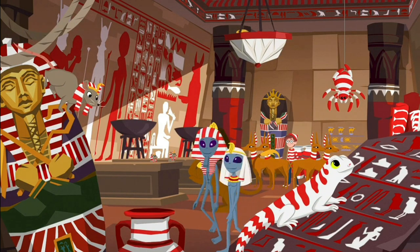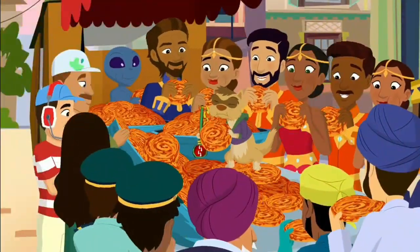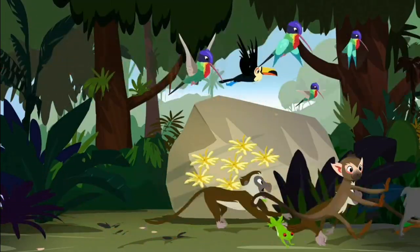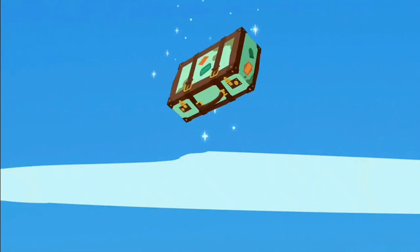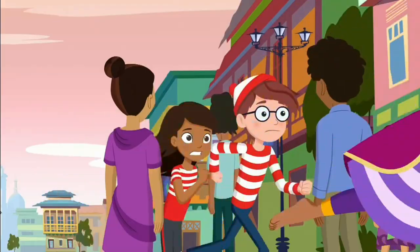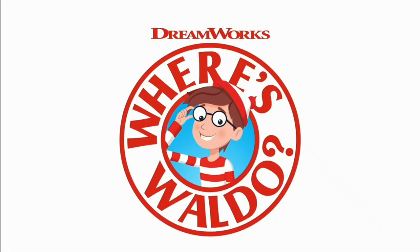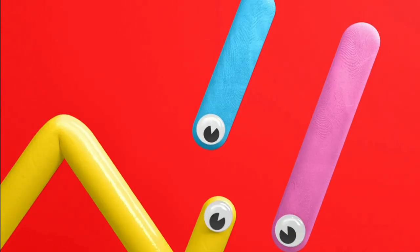For generations, there have been sightings. People across the globe have witnessed something they cannot explain. From the rainforests of the Amazon to the docks of Norway, who are these mysterious travelers? More importantly, what do they want with us? Find out on Where's Waldo, on Wildbrain TV.